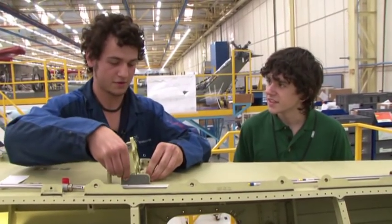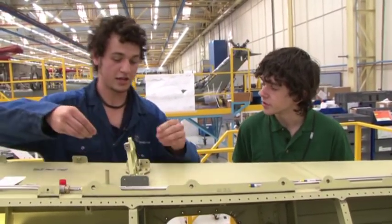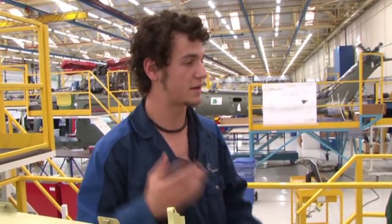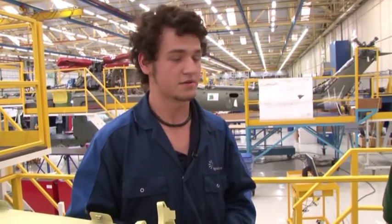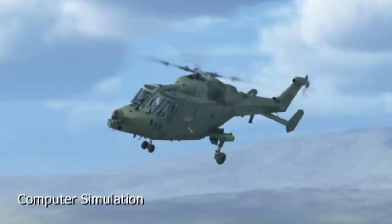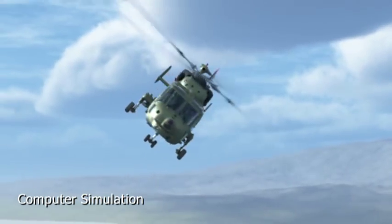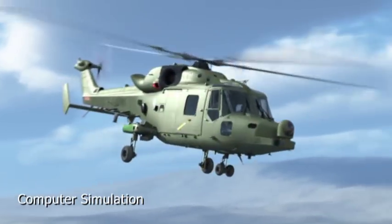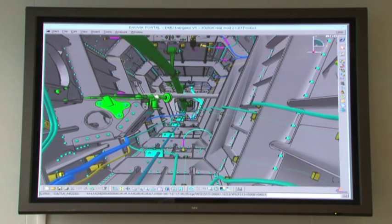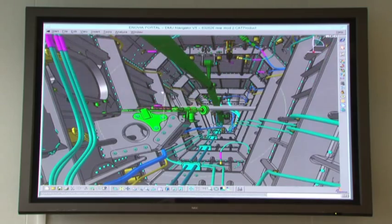Using the computer is much easier than paper drawings — you can break down components and see them in 3D, which helps a lot to see whereabouts in the aircraft a part will fit. Designing and building the Wildcat is certainly a complex but exciting job, and the digital 3D design process is impressive in the way it brings everything together.